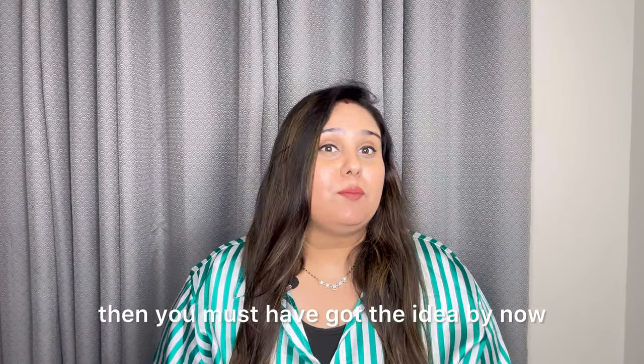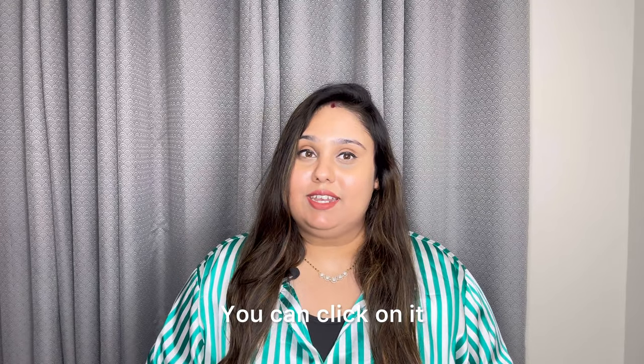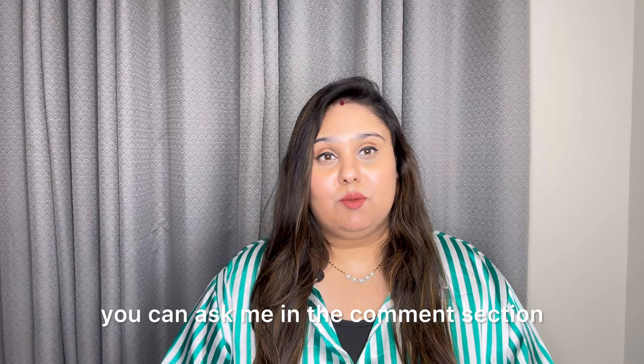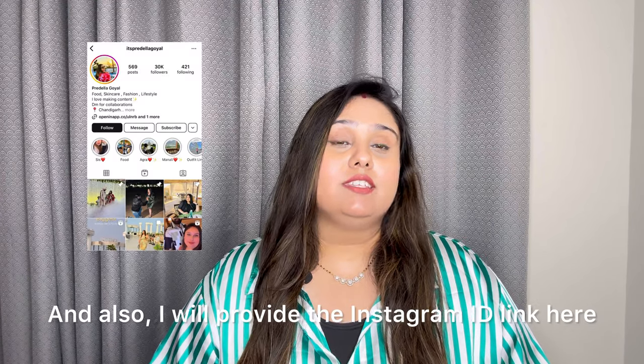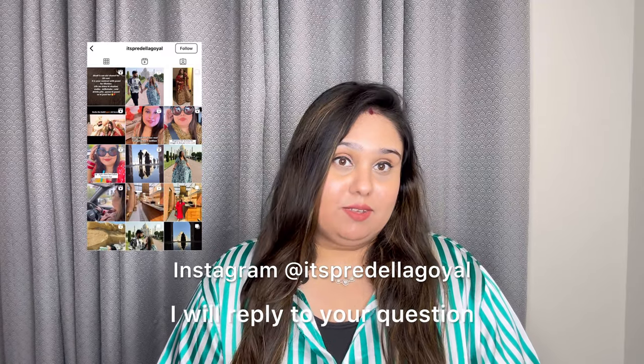If you've watched the full video, you'll have a good idea of both products. If you want to buy any of these products, I have provided a link in the description — you can click it and buy it. If you have any related questions, you can ask me in the comment section. I will also provide a link to my Instagram in the description and you can DM me there.